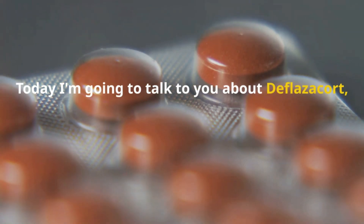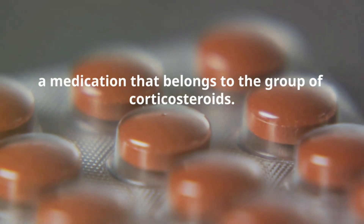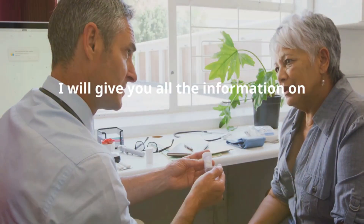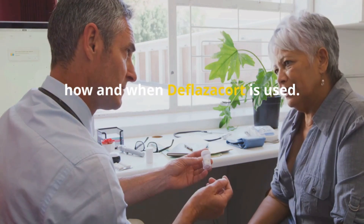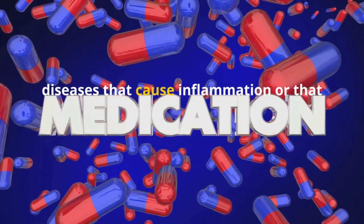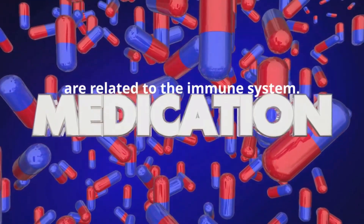Today, I'm going to talk to you about deflazacort, a medication that belongs to the group of corticosteroids. In this video, I will give you all the information on how and when deflazacort is used. Deflazacort is used to treat various diseases that cause inflammation or that are related to the immune system.